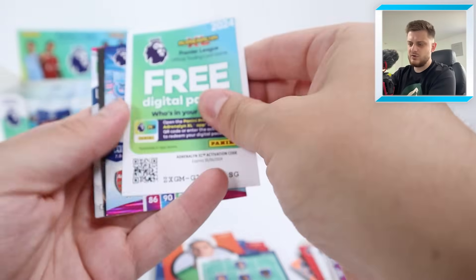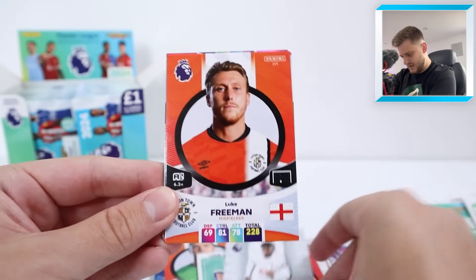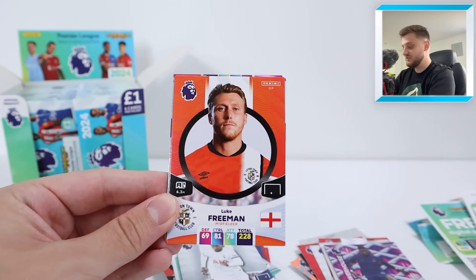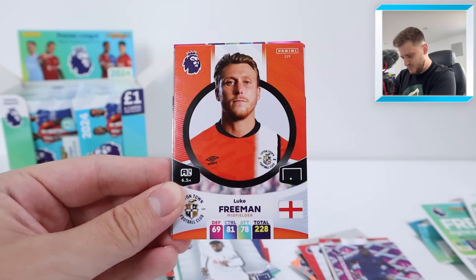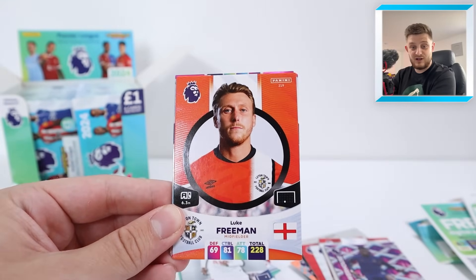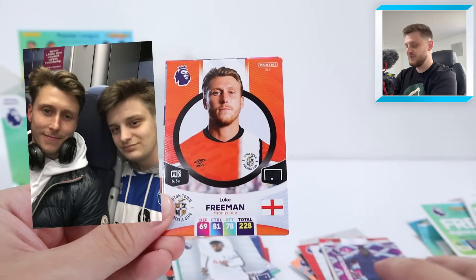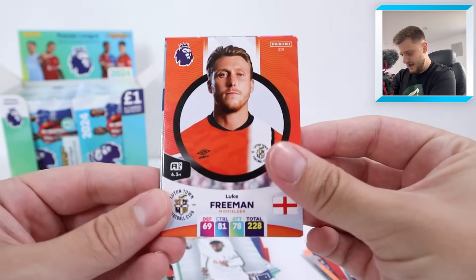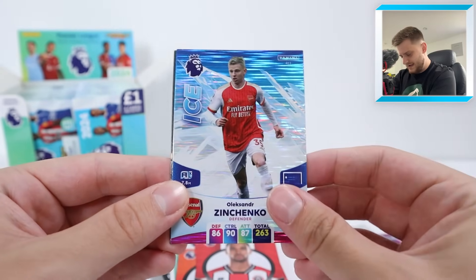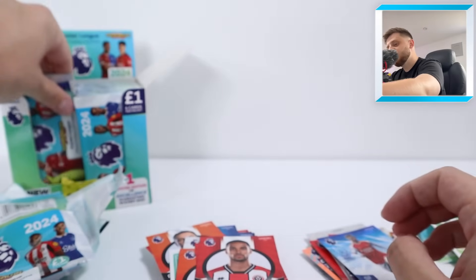Not too bad — Badiashile, new signing last season I think. Looks like we've got a Fire and Ice combo in this pack: Emerson Royal, Luke Freeman — wow, he was our saviour a couple of years ago in the Championship for QPR, now he's at Luton Town in the Premier League. I actually met him on the train once — I'll pop that picture on screen. Then Remo Freuler, Max Lowe, Ice Zinchenko and another Fire Richarlison — a North London Derby Fire vs Ice!